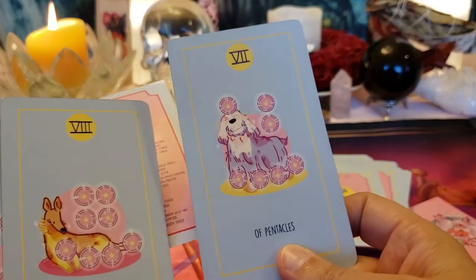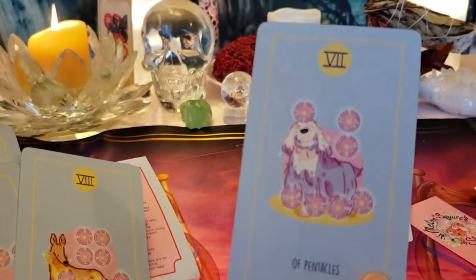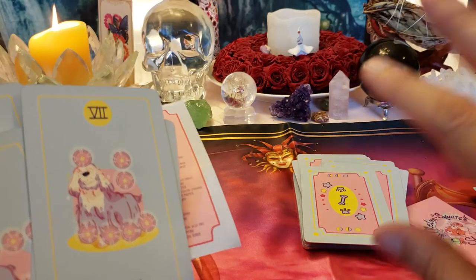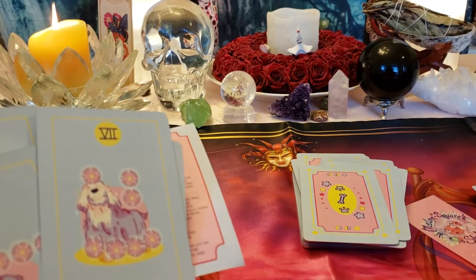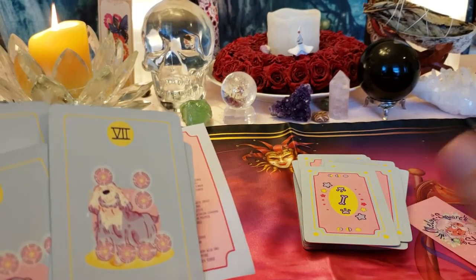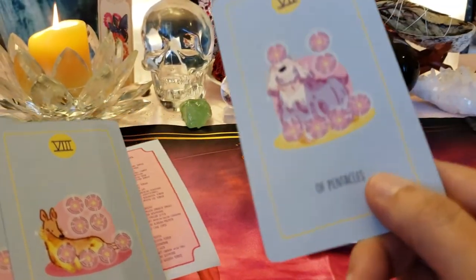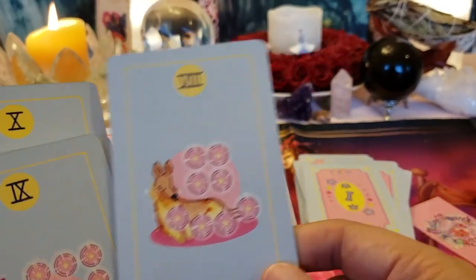Oh, I just miscounted — this was actually the Seven of Pentacles. This is the harvesting card — planting your little seeds and waiting for them to grow. This is not instant gratification; you have to plant your seeds, water them, and once you've harvested, put them to bed for the winter. It's like that even with money — you've got to save for the times when business isn't so good. Here's the Eight of Pentacles — the mastery of skills.